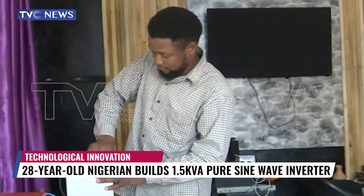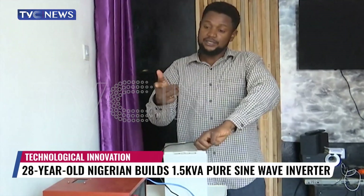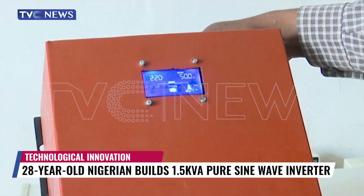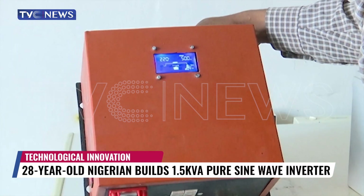A 28-year-old Nigerian has single-handedly built a 1.5 kVA pure sine wave inverter, which can be upgraded to 100 kVA. The Electrical Electronics graduate says his invention is an improvement on what presently obtains in the country. Reporter Lara Afolaya reports. 28-year-old Dolapo Dijuko is a graduate of Electrical Electronics Engineering who built this 1.5 kVA inverter from start to finish.